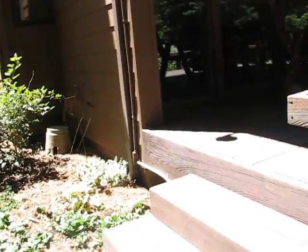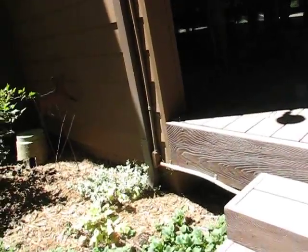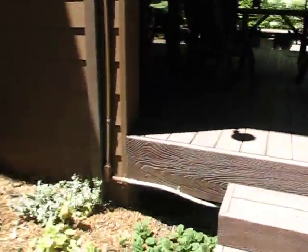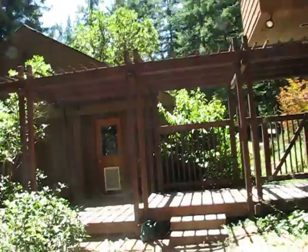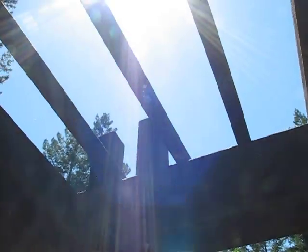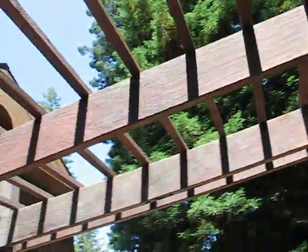Lastly, we have that one over here. This deck is structurally in fine condition — no problems with it. This one here is also in decent condition and it's going to get restained. The only thing is maybe one of the rafters or whatever we want to call them is coming loose, but otherwise it's fine.